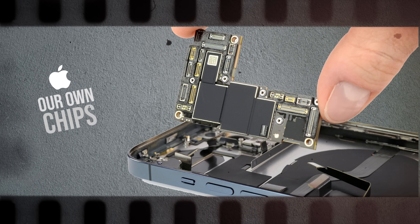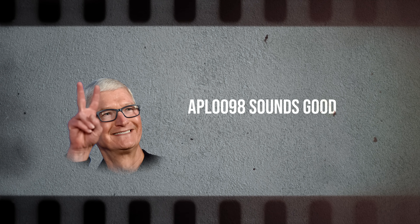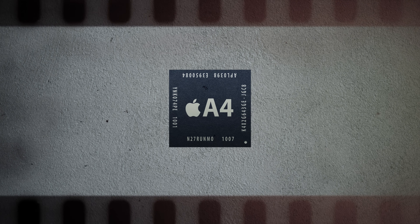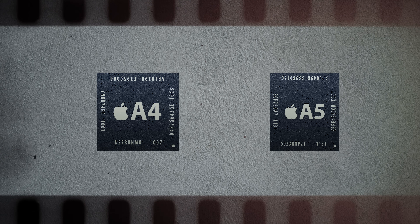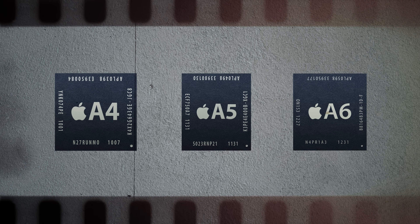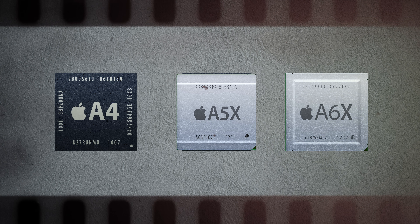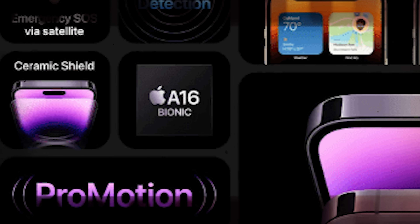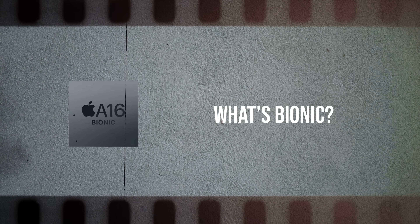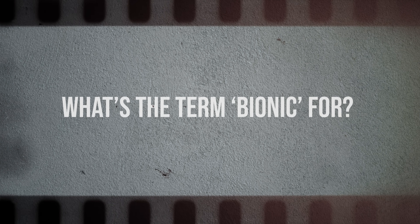Apple supplies their own chips to the iPhone and they can call them however they decide to. Apple began with an A4 chip and increased the number each year, calling it the A5, A6, occasionally throwing the X at the end of the name. But then all of a sudden they started to call their chips Bionic, which they do pretty much up until today. What's Bionic? We've associated it with being faster and newer, but what does that actually mean? What is the term Bionic for?